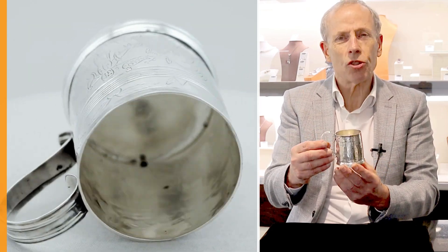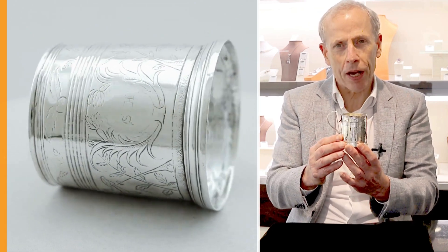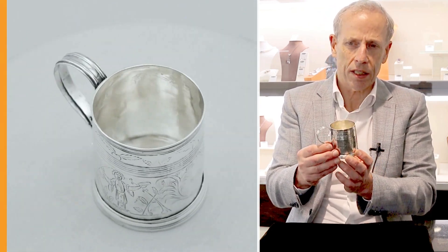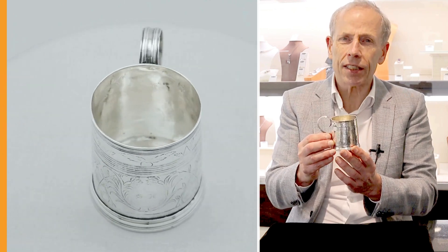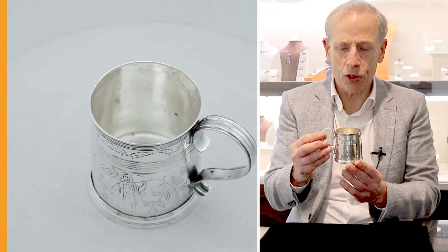The piece weighs 2.8 troy ounces, which is the type of weight you would expect from a mug of this period and size. It was made in London in 1690; unfortunately, the maker's mark has not been traced.